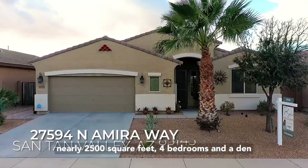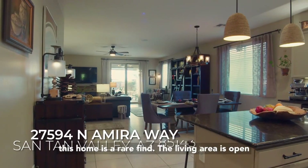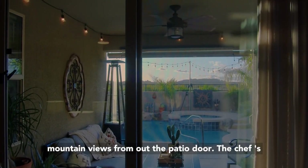With nearly 2,500 square feet, four bedrooms, and a den, this home is a rare find. The living area is open to the kitchen and you can see the incredible mountain views from out the patio door.